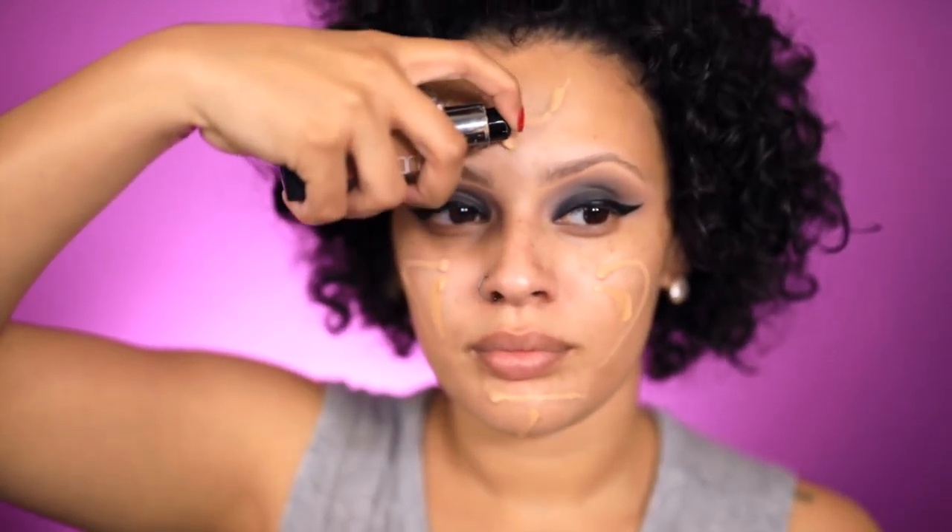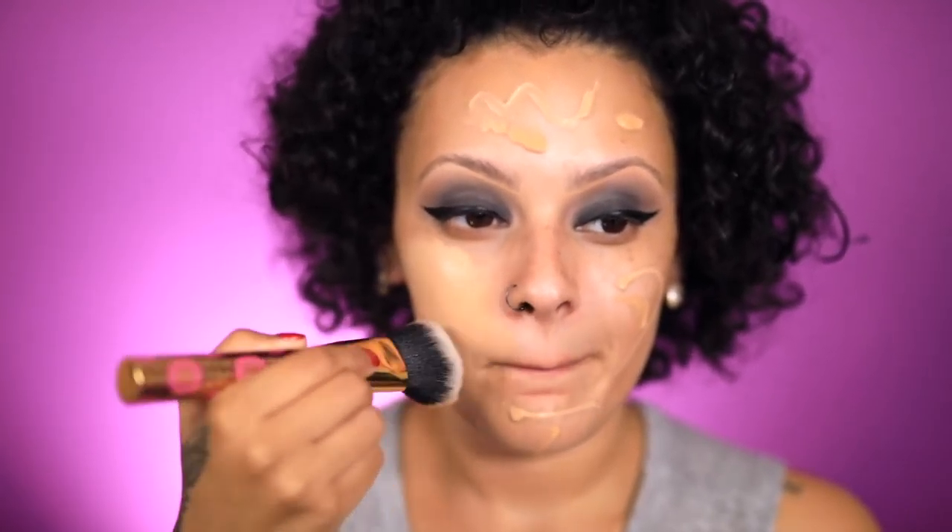Now onto my foundation, I'm going to be using the Huda Beauty Latte foundation and the Ama Ready foundation. I've said this in a few of my videos — I mix these two because one is too light on me and the other is too dark on me, so I have to mix both of them in order to get the best color match.